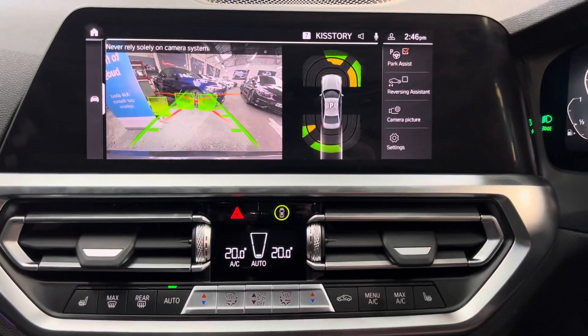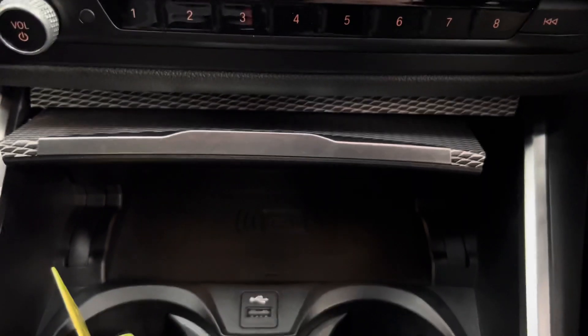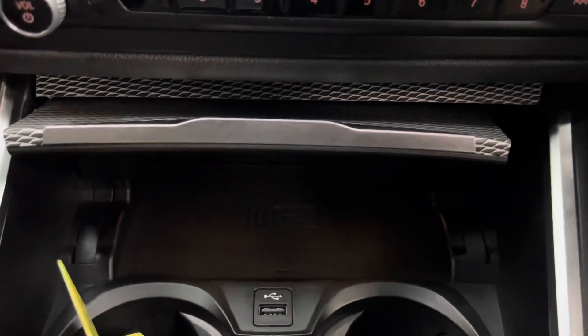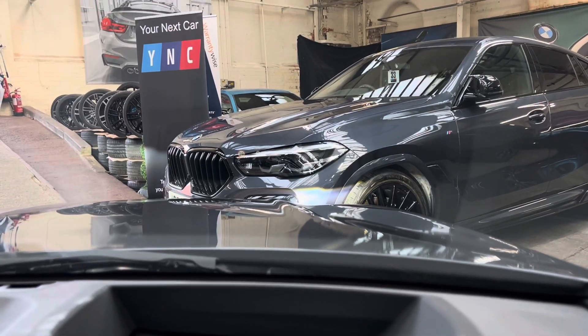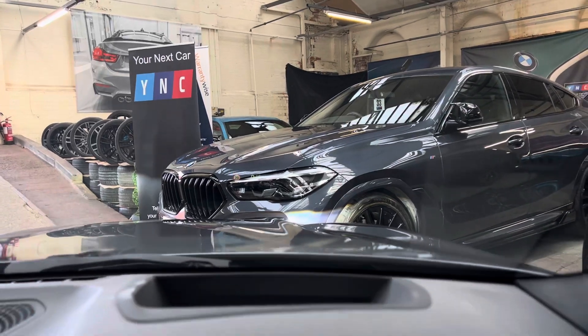Popping the car into reverse, you can see the rear camera. Just in front of the cup holders — and all-important cup holders — there's the USB point and the wireless charging tray, which is a really nice feature to have. There's also a heads-up display which you can just about make out on the windscreen.